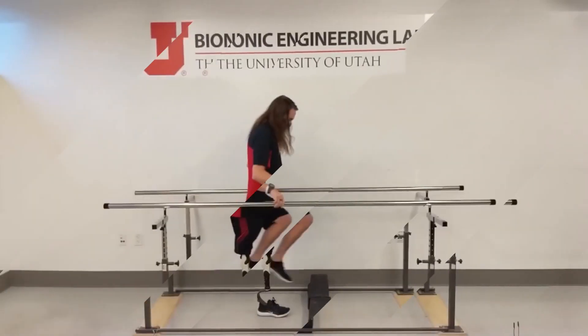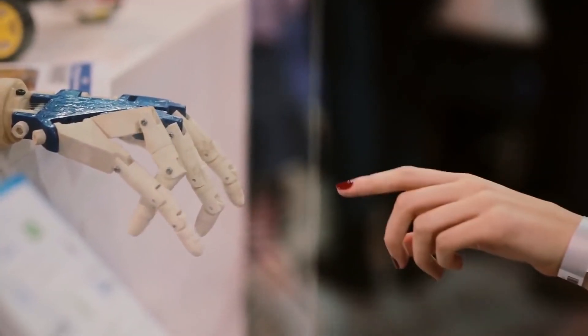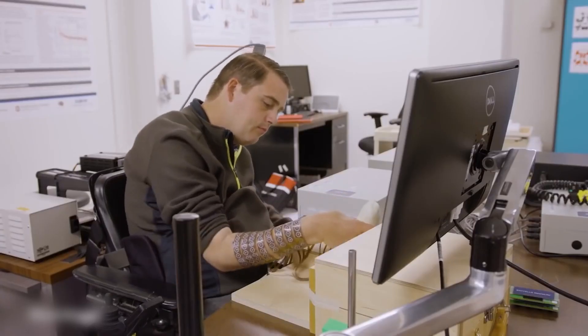Doesn't it sound cool how technology is helping make people's lives a lot better? In the comment section, let us know what you think about these innovative robotic limbs.